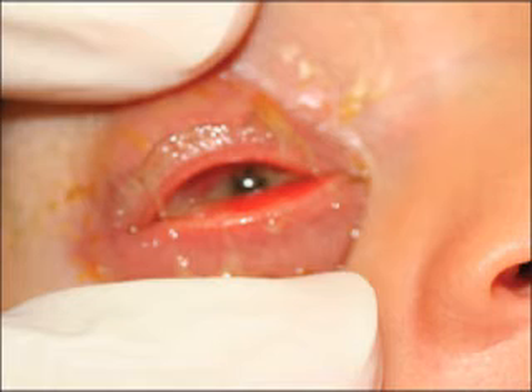Investigations: conjunctival swabs for Gram staining and culture. The treatment objectives are to prevent the infection and also to prevent blindness.